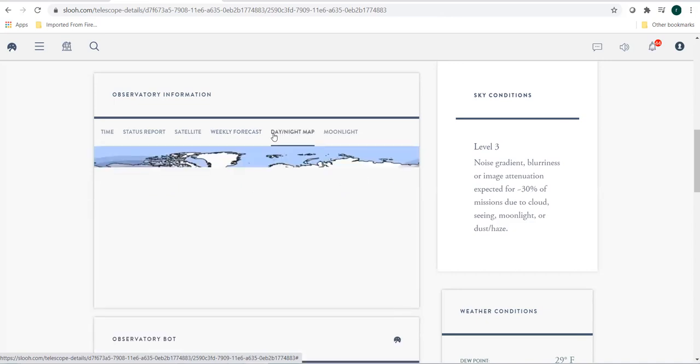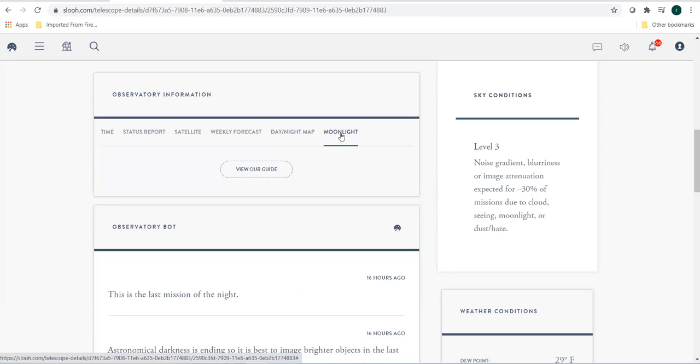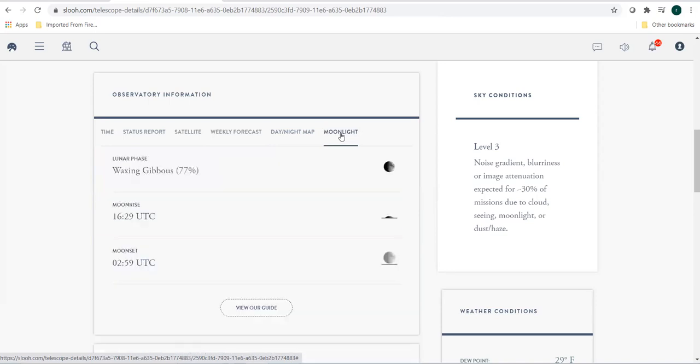If you look at the day and night maps, it shows where the sun and the moon is. The red dots are the location of the observatories — here is the observatory in Spain, and here is the observatory in Chile. Moonlight will show you at what point of time the moon will rise and set, and what percentage of the moon would be visible in the night sky. This is very important — if you want to look at faint objects, you might want to avoid moonlight.